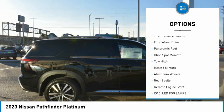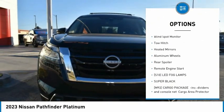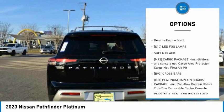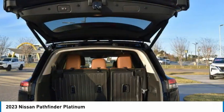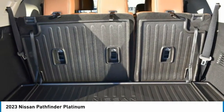Rain-sensing wipers, tire pressure monitor, four-wheel drive, panoramic roof, blind spot monitor, tow hitch, heated mirrors, aluminum wheels, rear spoiler, remote engine start.